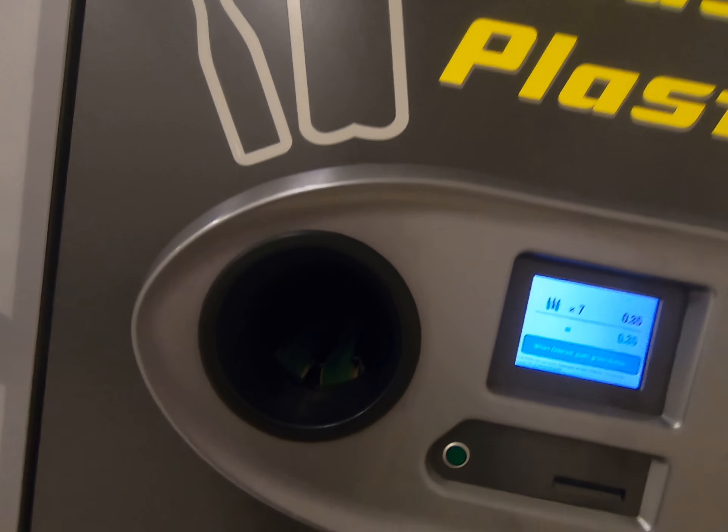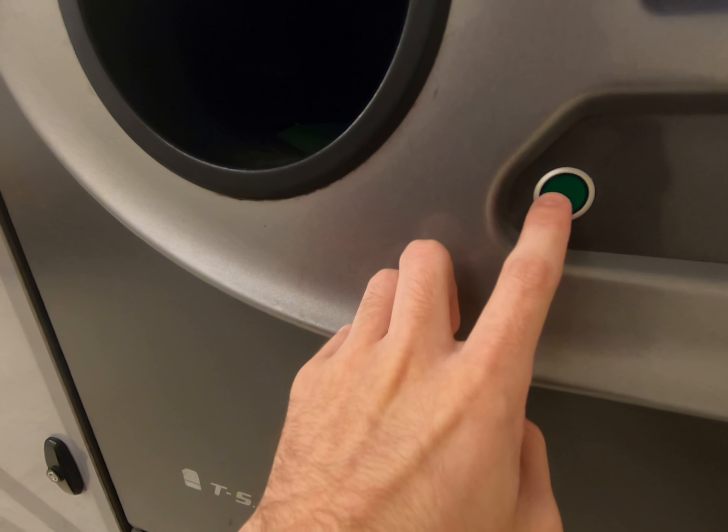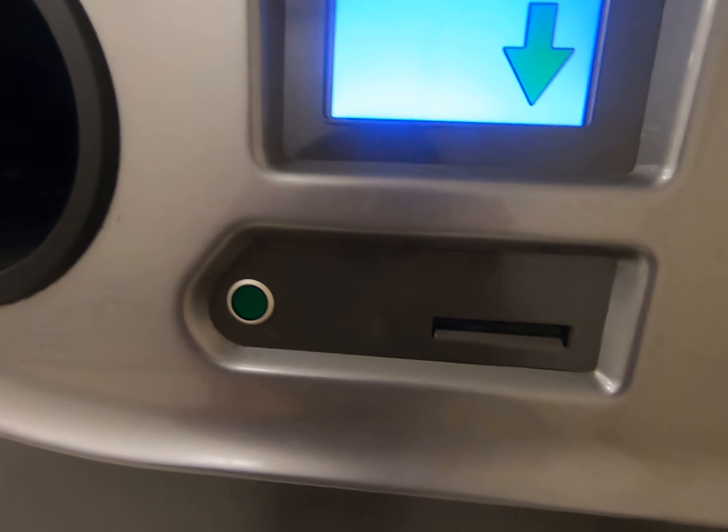That's it for plastic bottles. Now we're done. We've got to hit the green button. Printing receipt.